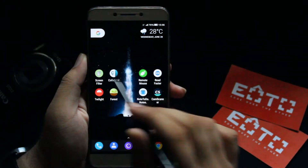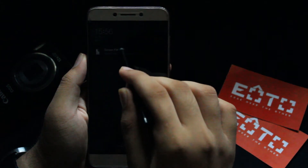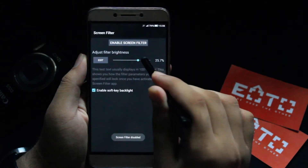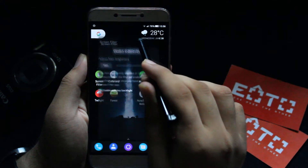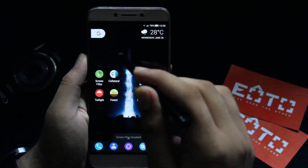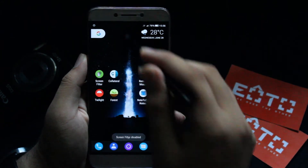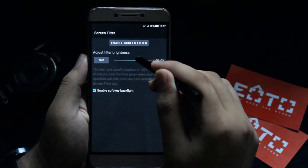If you are a person who uses their phone in the dark or late at night and don't want to harm your eyes, or just feel that your screen is too bright, you should check out Screen Filter. It's a simple no-frills app which, with the tap of a button, makes your screen way dimmer than what your phone ideally can, and you can also toggle how dim or how bright it should get.